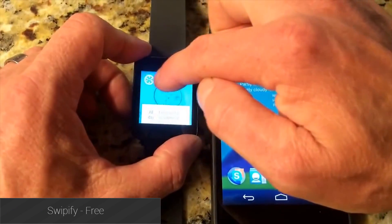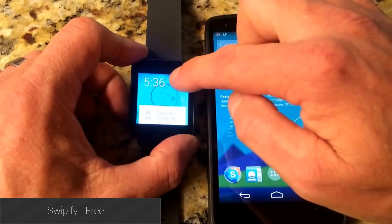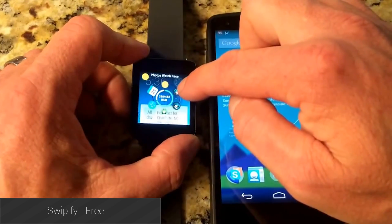Swipeify is an Android Wear launcher application that puts a floating icon on your watch so you can open the app drawer whenever you need it. It's a bit in the way sometimes, but it's effective and functional.